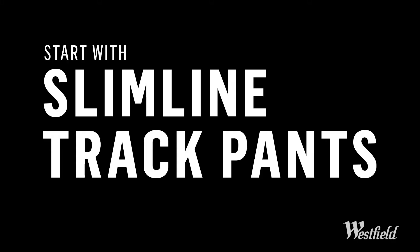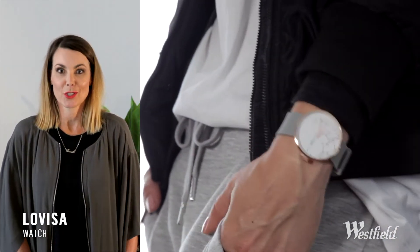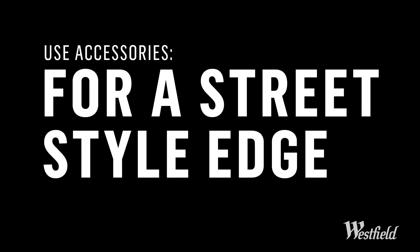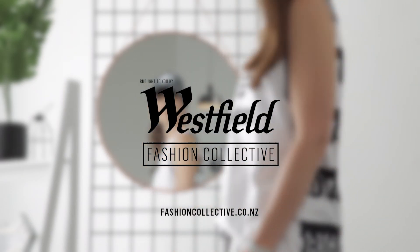add a sporty logo tank, grab yourself a padded bomber and you are good to go. Stick to neutrals and use accessories to give your look a street style edge. For more advice on how to stay fashion fit, head to fashioncollectors.co.nz